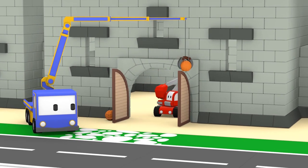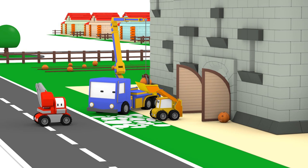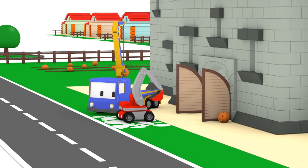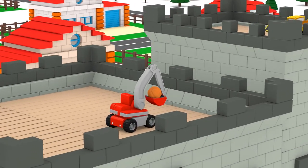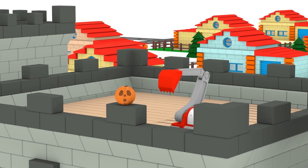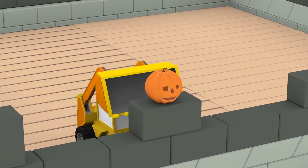Whoa, that one got you, didn't it, Ed? Almost finished! Careful guys — you don't want them falling off the roof. Great teamwork!